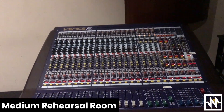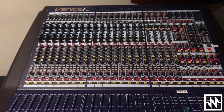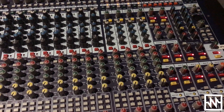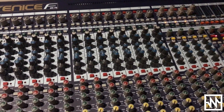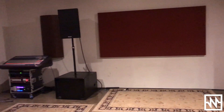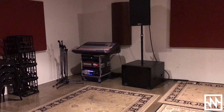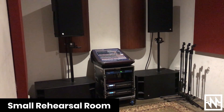The rooms all have Midas consoles in them, which are all the Venice series. Different size boards depending on the size of the room, up to a 32 channel on the large rooms. All of our rooms are either Nexo or Quest through most of the rooms, with a Coda rig in two of them and an RCF rig in a couple of them as well. So there are a few different options depending on what you're after.